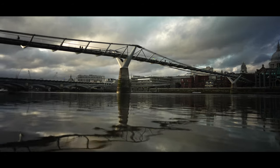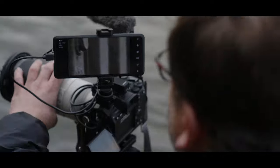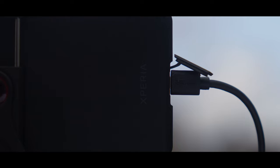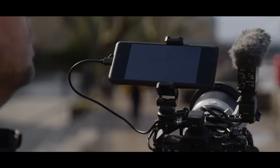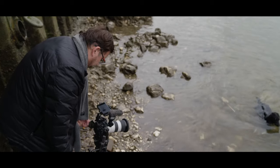Ever since smartphones came out I've always wanted to be able to plug it into my camera and use it as a monitor, and finally with the Xperia Pro I can actually do that. The key thing is the phone has an HDMI input, so it's taking the HDMI signal out of your camera and displaying it just like any other monitor would.